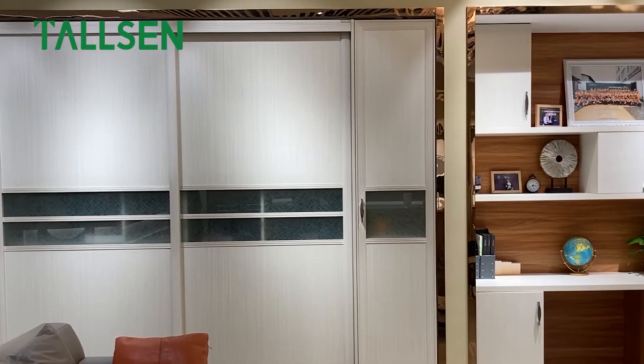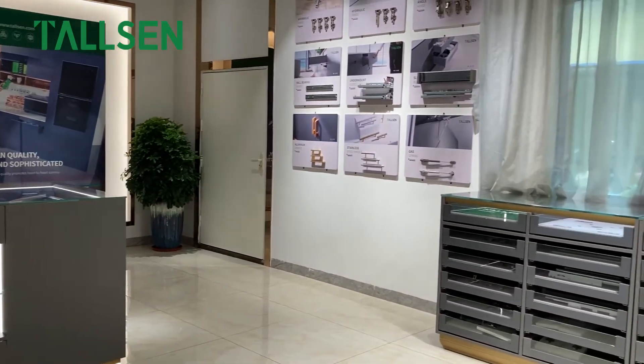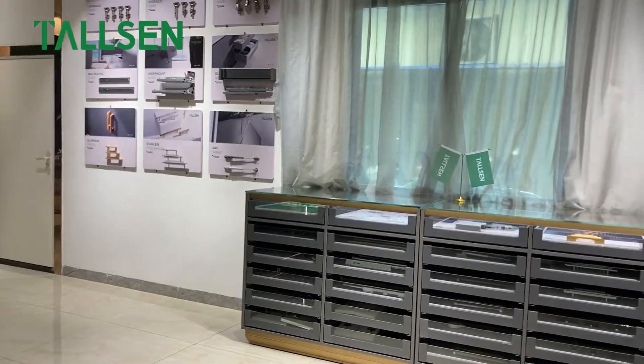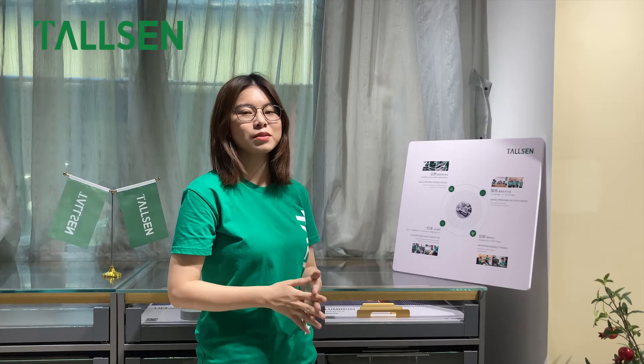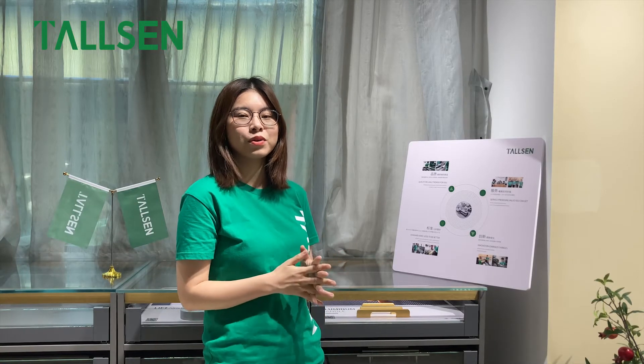Functional display cabinets provide customers with a comfortable product functional experience. We will highlight Tosan's brand philosophy. Quality: a reliable promise for you.